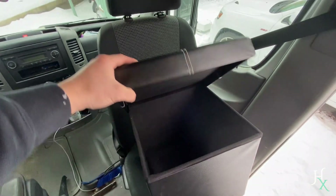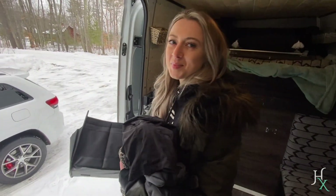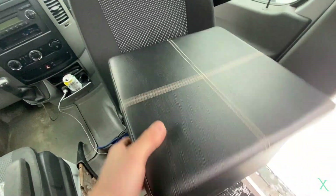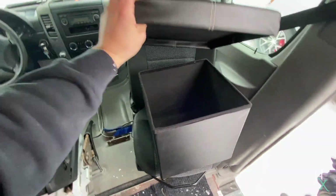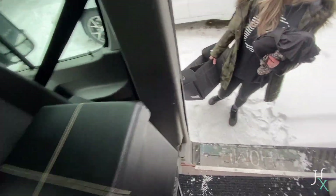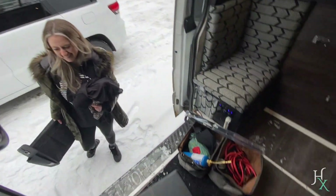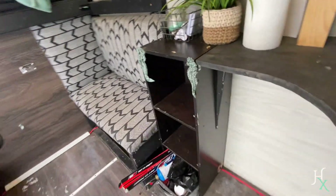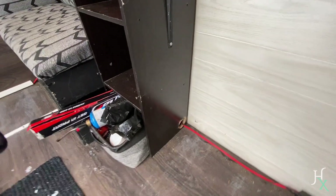Another thing we love is this foldable ottoman we just got. I had to convince Steph — she was a little skeptical — but it's actually really solid. If you take the bottom out it folds up so it fits inside its own cover. It's super convenient, especially since our swivel seat is so high that Steph can't touch the ground, so it works out perfectly.